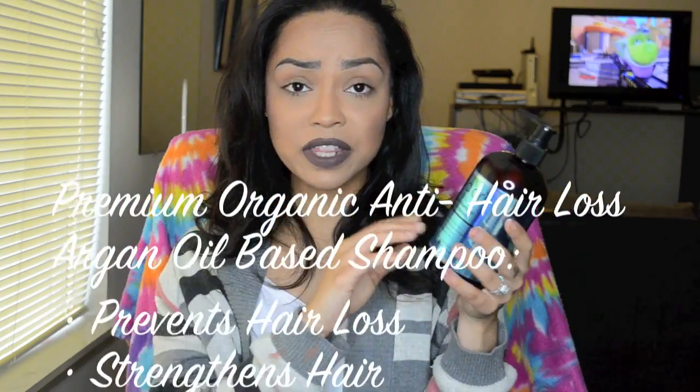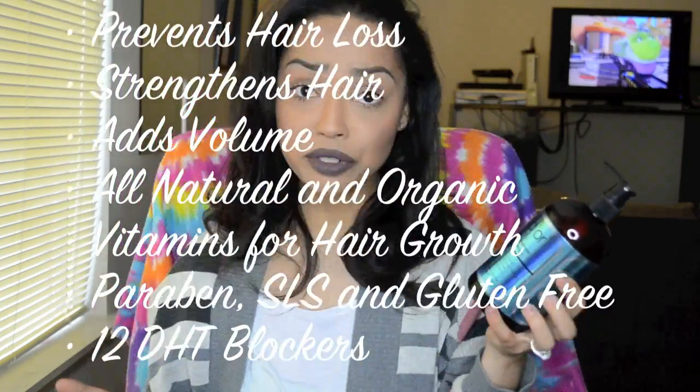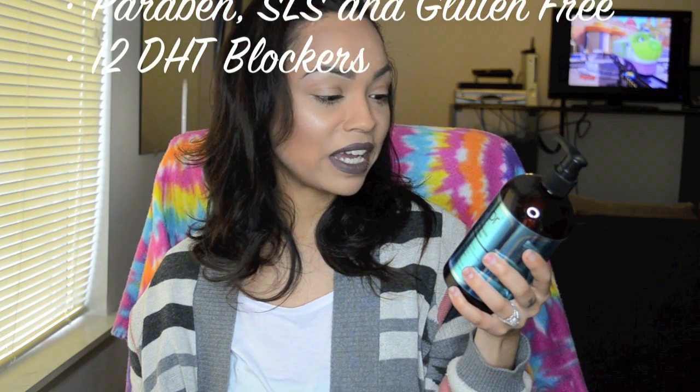It's 100% organic, doctor tested, and they do not test on animals, which is a big plus. Reading straight from the shampoo: it has 12 advanced DHT blockers to stop premature hair loss, and it's for thinning hair, receding hairlines, and excessive shedding. It adds body, increases volume, thickens hair, and is for all hair types — men, women — and is color safe.